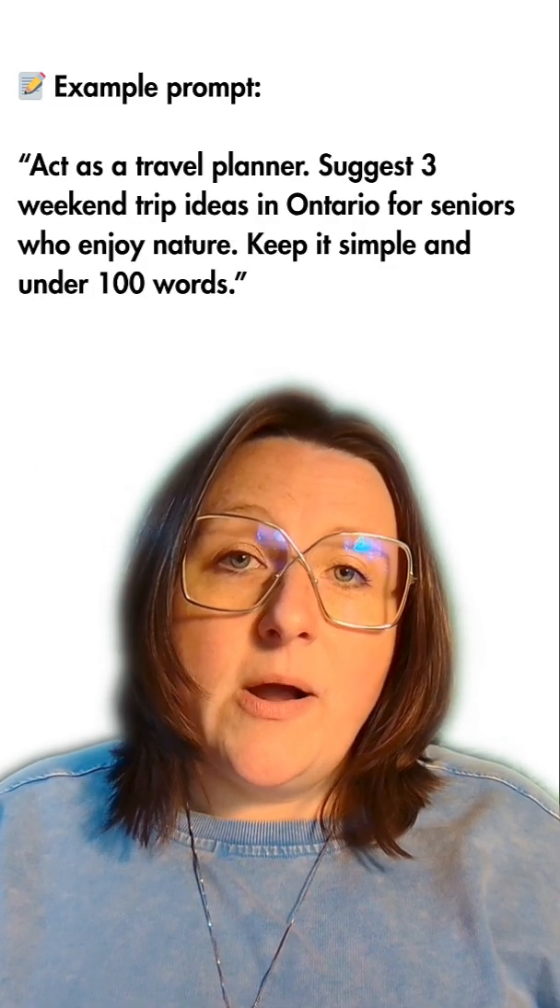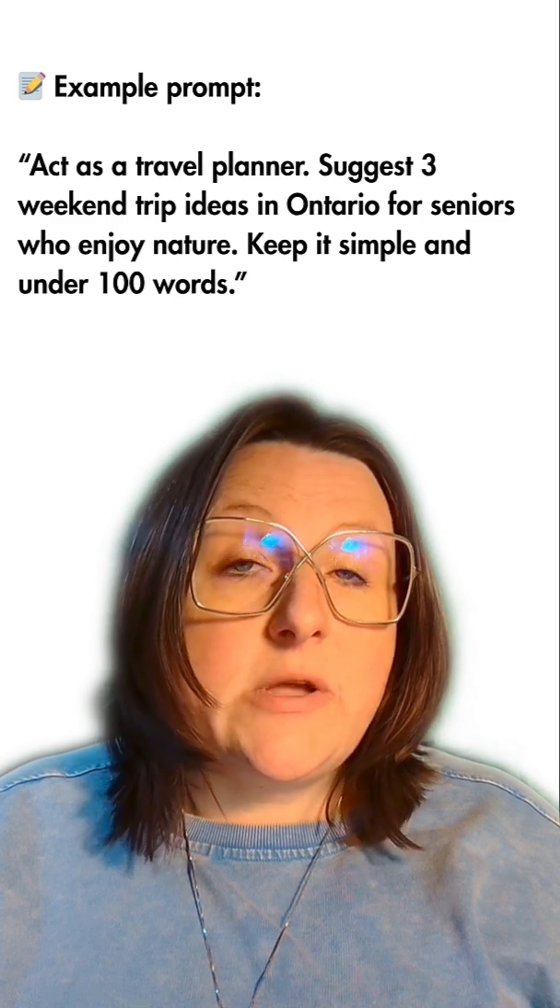Here's an example prompt to build on what we just learned: 'Act as a travel planner. Suggest three weekend trip ideas in Ontario for seniors who enjoy nature. Keep it simple and under a hundred words.'